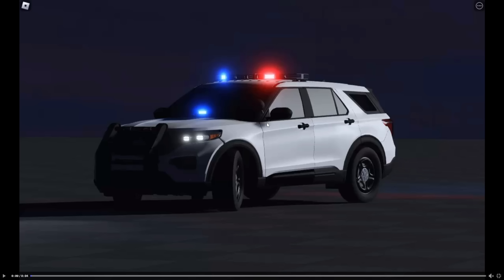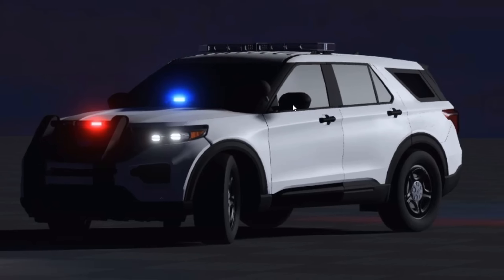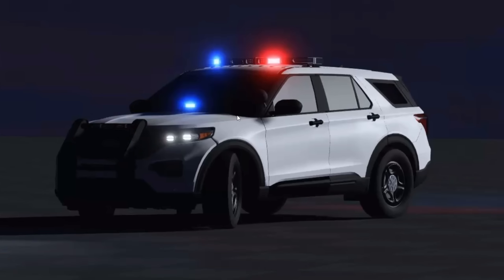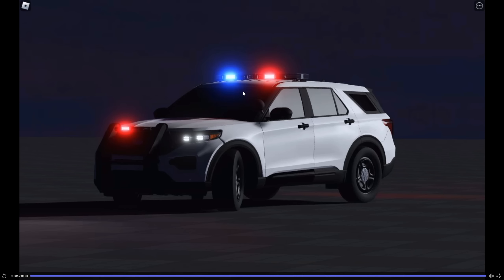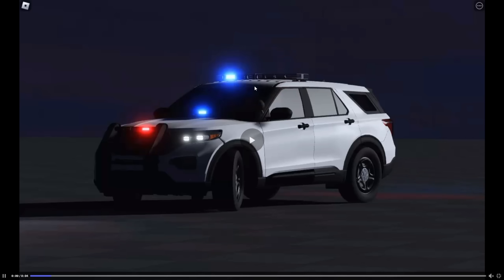Starting off, we got this police car right here showcasing the ELS. As you can see, this is some pretty nice ELS and it's actually quite impressive. Many people nowadays tend to make the ELS a little smoother, but I kind of like the faster style, especially for stage 3 lighting.